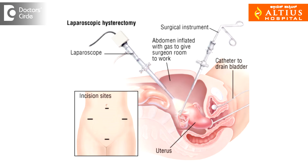Uterus removal earlier was done by cutting open the abdomen like any other operation. But now, with the advancement in technology, we can make small holes — two to three half-centimeter incisions through the tummy of the patient — and we introduce a camera and all the operating instruments through the small holes, and the hysterectomy is carried out and the uterus is removed.